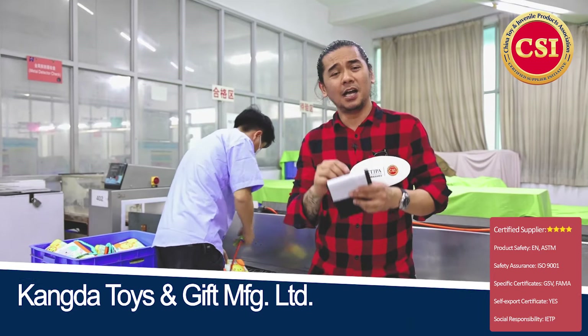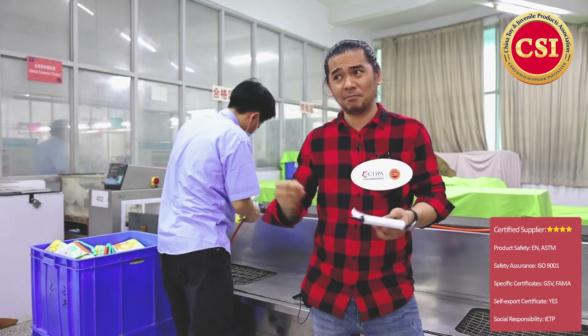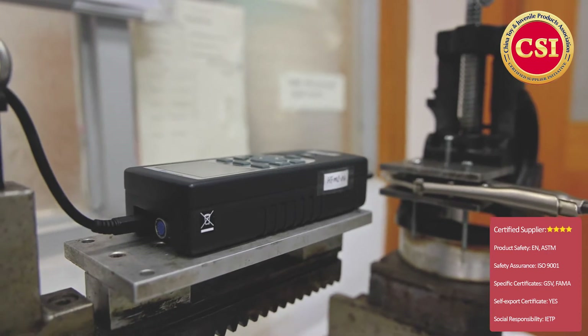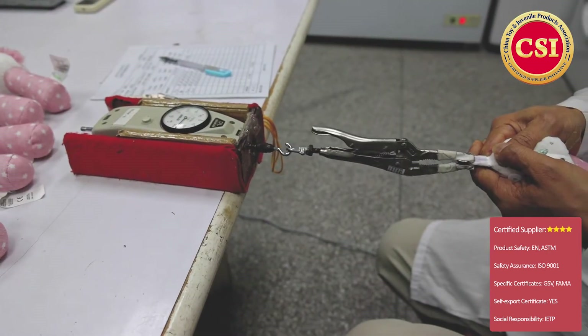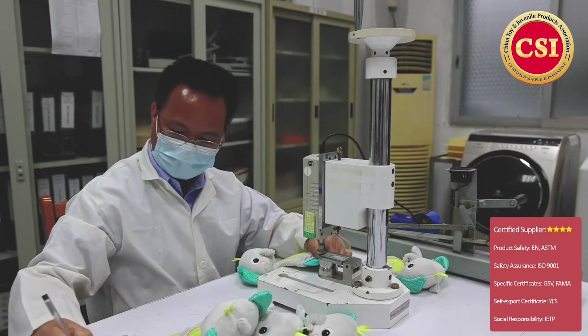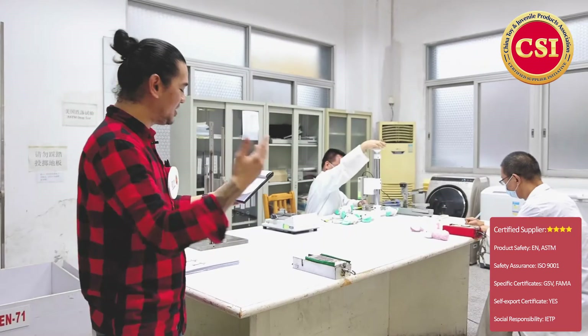Here we have this special room — it's called the test-to-failure test room — and they run tests such as tension, torque, bite, impact, compression, flammability, and washing aging tests. All these tests are being done in this facility.